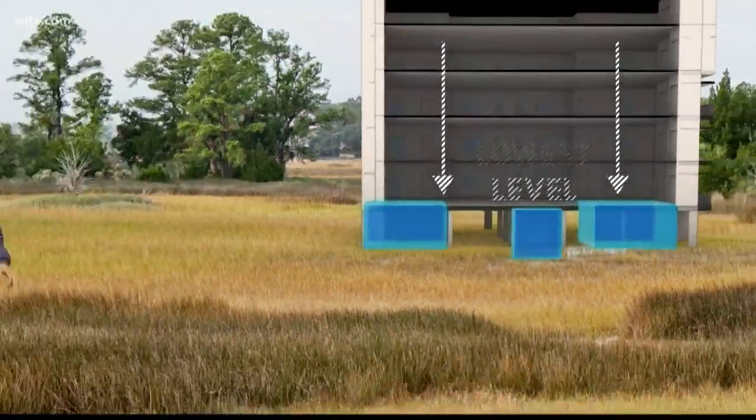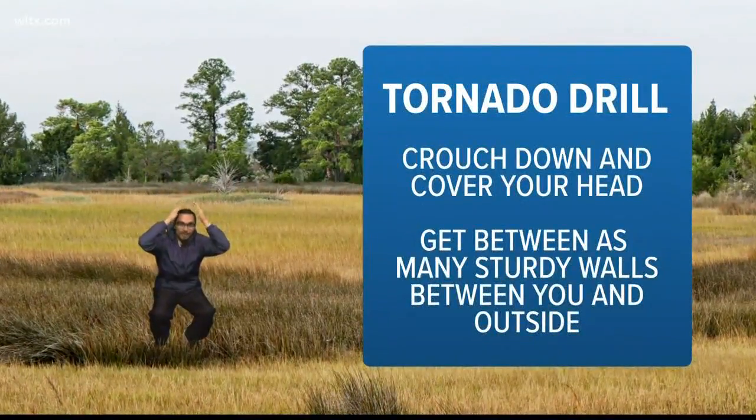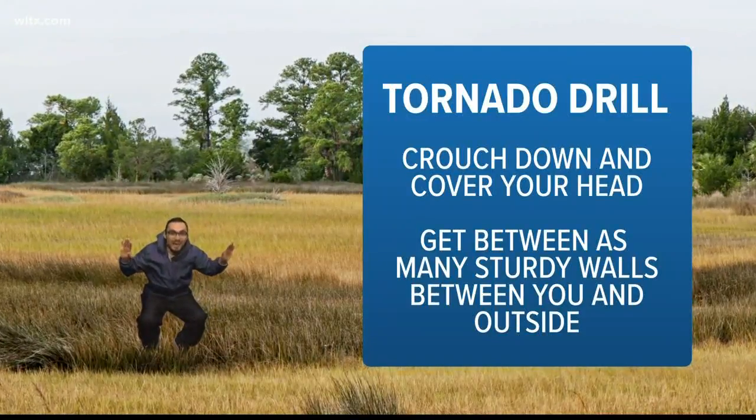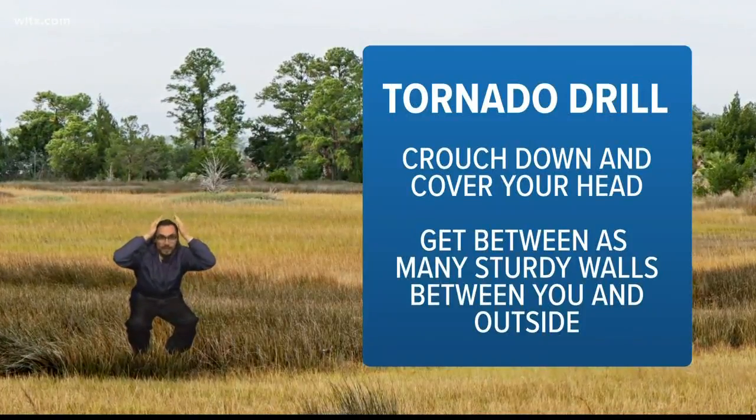Once you are in that safe place, if the weather gets bad outside, crouch down and cover your head. Remember, you're safest with as many sturdy walls between you and the outside as possible. And now you're prepared for the worst-case scenario.